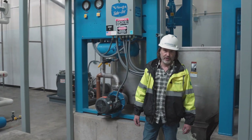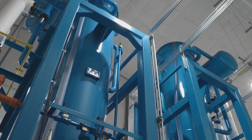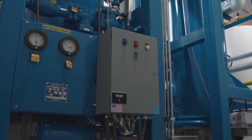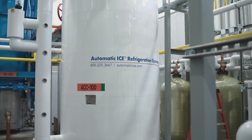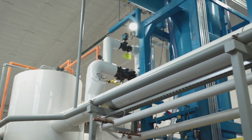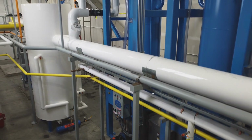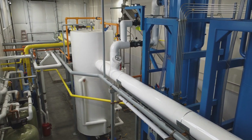I'm in the machine room where we're utilizing two Vogt P34 AXL ice makers attached to one of our custom Automatic Ice Systems refrigeration systems. This particular configuration is estimated to produce about 130 to 140 tons of daily ice production.